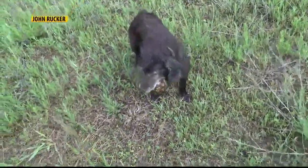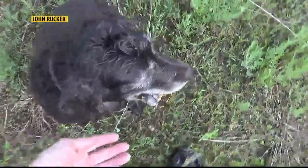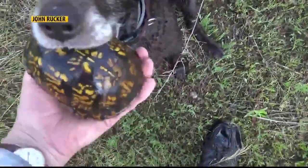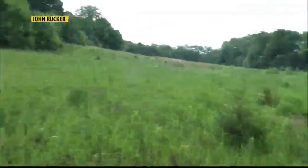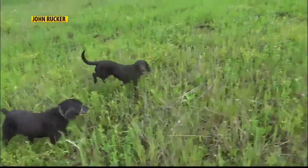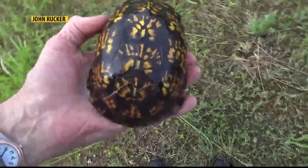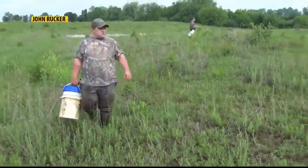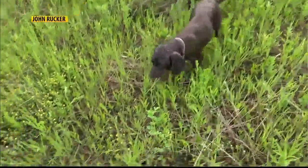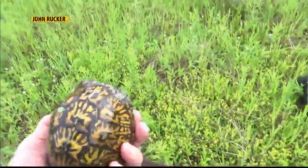This video is from the summer when Rucker worked with the Pocagon Band of Potawatomi Indians in Michigan. Scientists can test the turtle's health, tag and release them. That's an example of the dogs being right on the cutting edge of conservation efforts, trying to save the species.